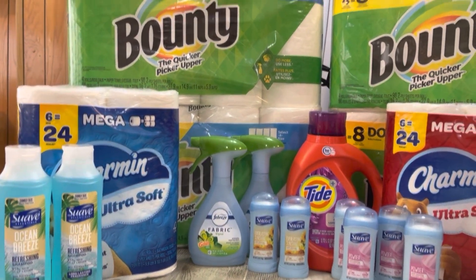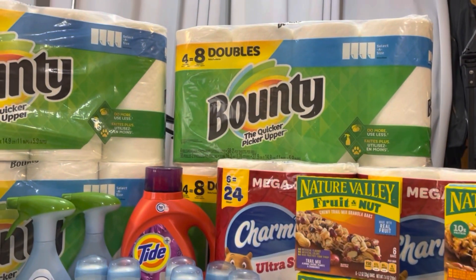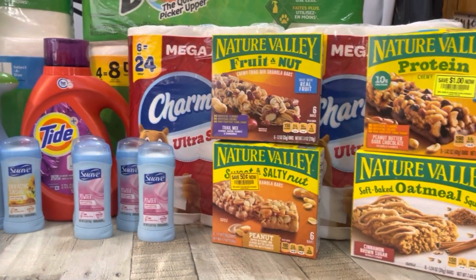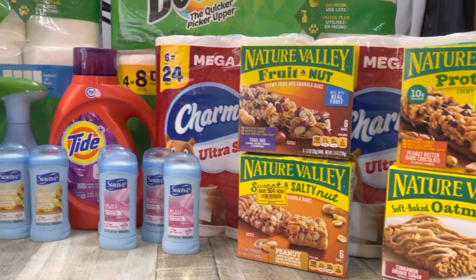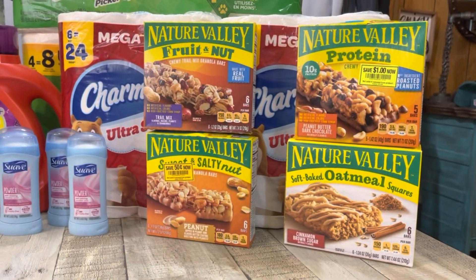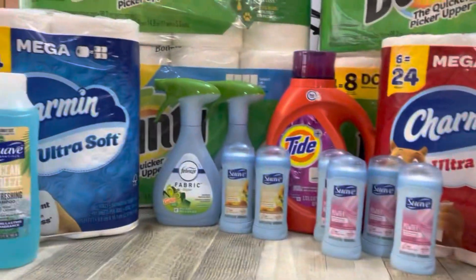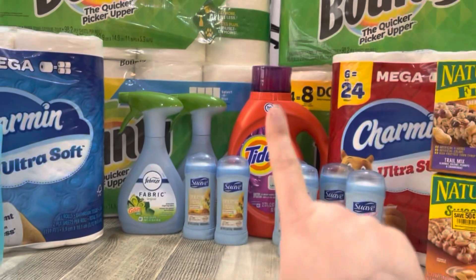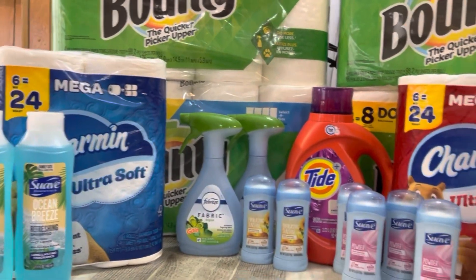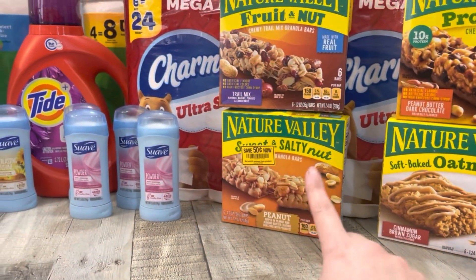Here we are with today's awesome Rite Aid haul! The only coupon issue I had was the Charmin — it did beep. My 50-cent load-to-card for the Nature Valley did not come off. Other than that, all my other coupons worked fine: the Tide, all the Suave coupons, the Febreze, and the Bounty worked just fine. Yay for that $2 Catalina!